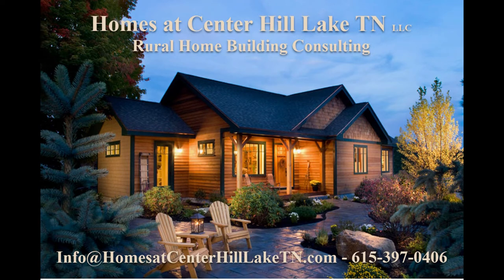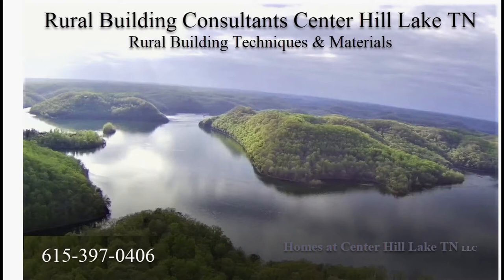Hey folks, this is Dan over at homes at CenterHillLakeTN.com. As you know, we do rural building consulting around the Center Hill Lake area and up into the Upper Cumberland. We're all over the lake, and anytime we hear of something new that's going on, we have to go check it out and stick our nose into it.